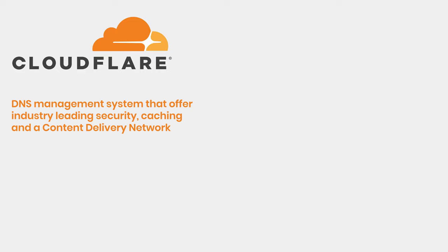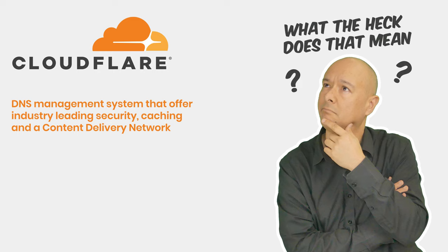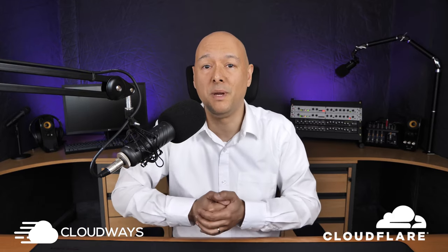This is where Cloudflare comes into play. Technically speaking, Cloudflare is a DNS management system that offers industry-leading security, caching, and a content delivery network. In layman's terms, your website will always be secured, fast, and reliable. Now imagine taking the best hosting company in the world — Cloudways — and teaming them up with the best online security company — Cloudflare. You get an unbeatable hosting solution that gives you complete peace of mind.